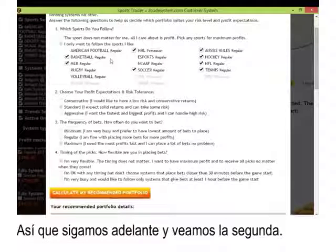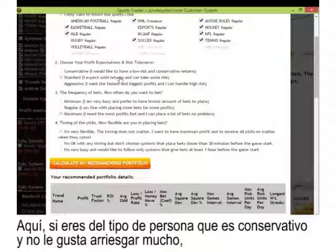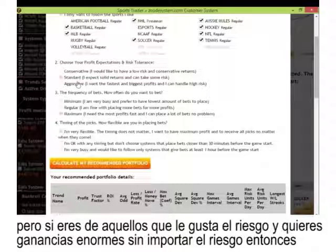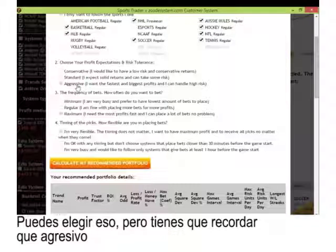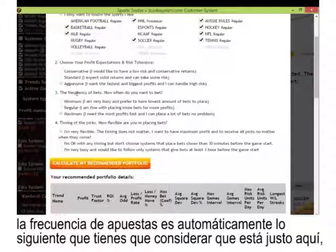The second question is: choose your profit expectations and risk tolerance. If you're conservative and don't like much risk, choose conservative. Standard is a nice balance between risk and good returns. If you want the fastest and biggest profits and don't mind high risk, then aggressive is a good option — though aggressive also implies you might have to trade more often. The frequency of bets is automatically the next thing to consider.